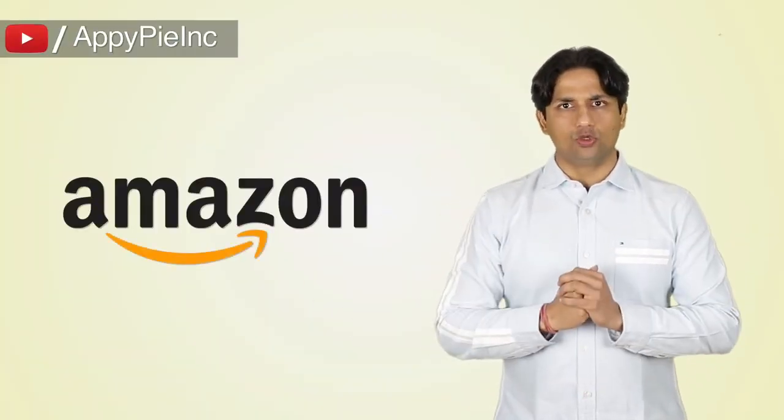People love to shop irrespective of the place, irrespective of the time. As a result, shop on the go has become the new slogan for the smartphone user. You can certainly create an app like Amazon using AppyPie.